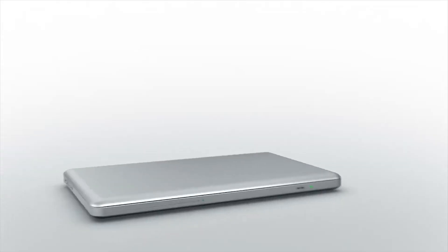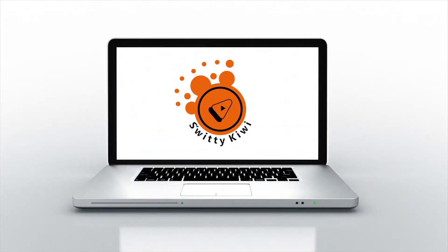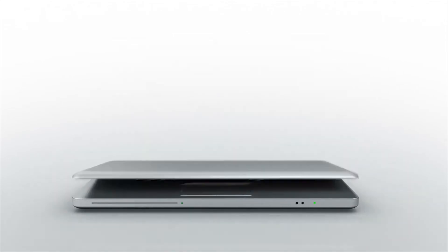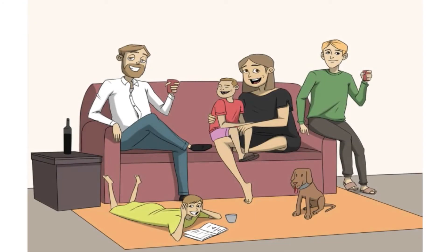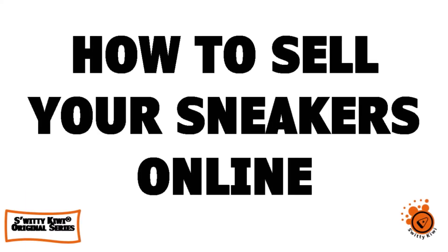Welcome back folks to another edition of the Sweetie Kiwi Show. Today I want to talk to you about how to sell your sneakers on the internet and how to make up to ten thousand dollars a month flipping shoes.